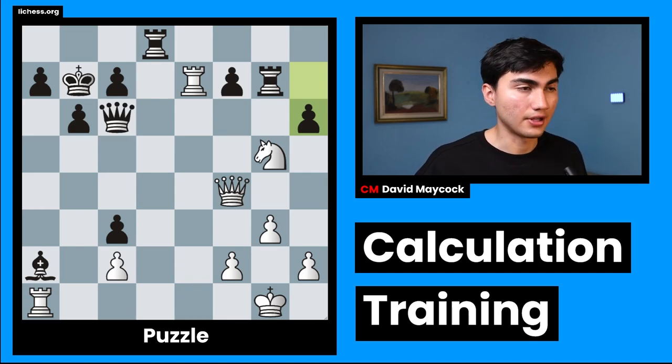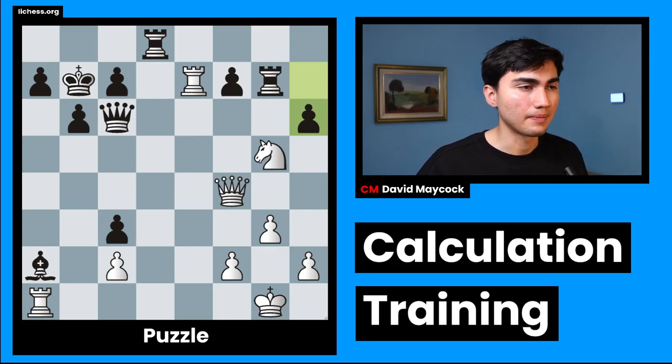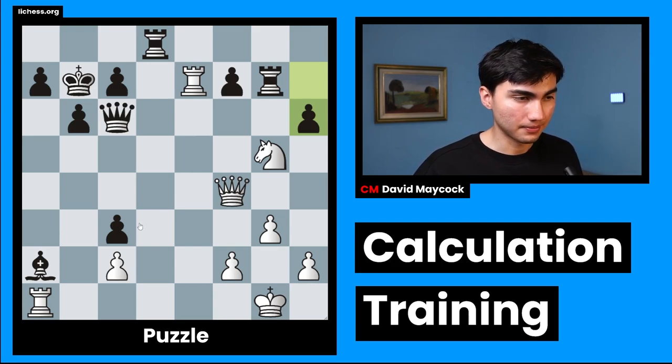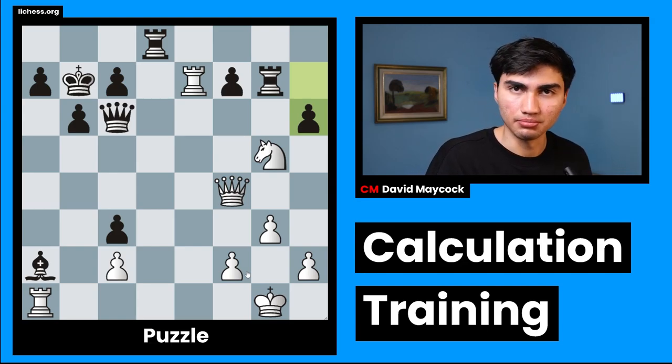The first stage of this video is evaluating. Evaluation gives us the context of what's going on in the position, and already here, just looking at the position, it's amazing — I can sense some motives. The first thing you should always look for is material. That's one of the most important things in chess. Of course, if your opponent has eight queens and you just have a king, that's going to be very important.